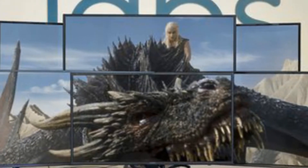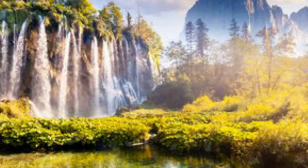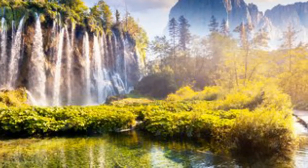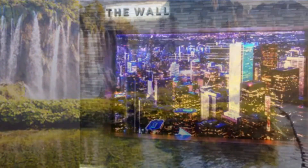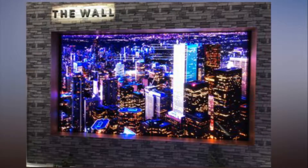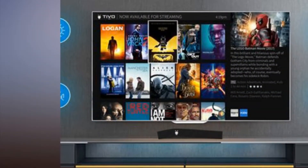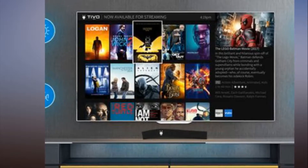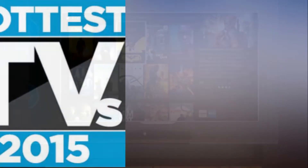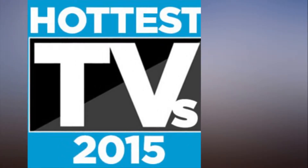TCL is updating a fan favorite with the new 6 Series 55 and 65-inch TVs. Similar in many respects to the award-winning TCL Roku TV 55 P607, one of the best values on the market in 2017, the new set combines 4K resolution, support for Dolby Vision and other HDR formats, and Roku's popular smart TV platform. The new model adds full-array backlighting with local dimming and a stylish brushed metal design. The TCL 6 Series 4K HDR Roku TVs are expected to start selling this spring.